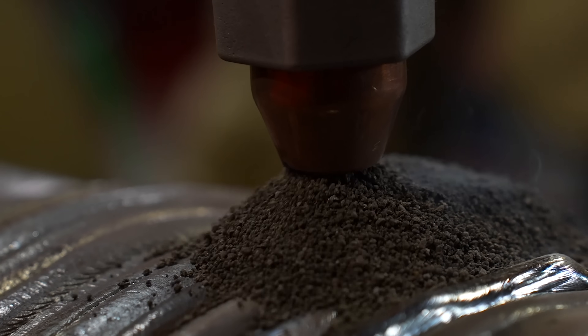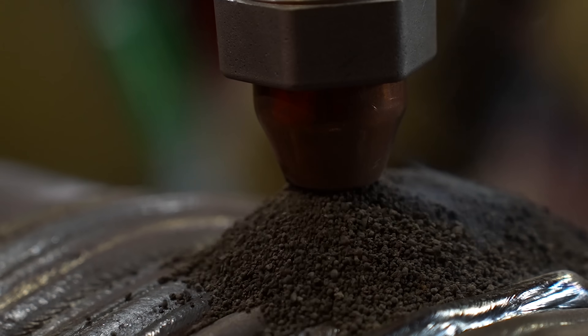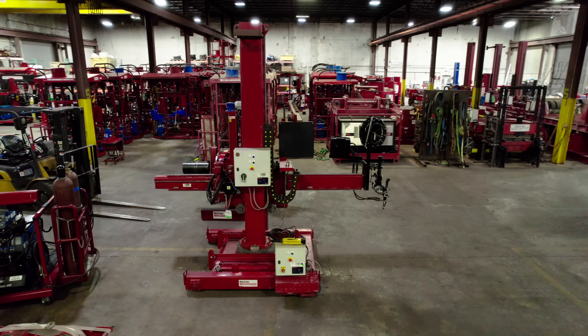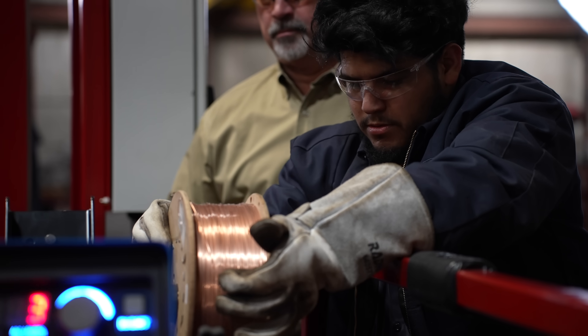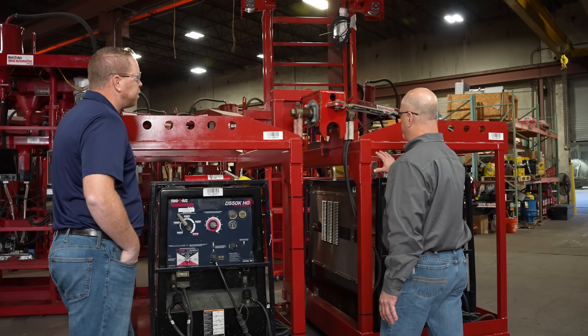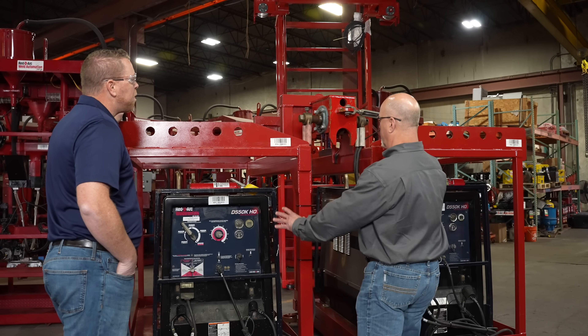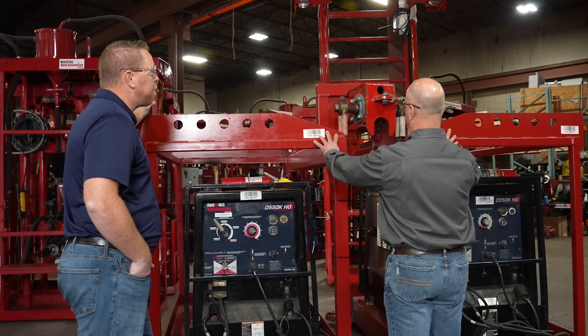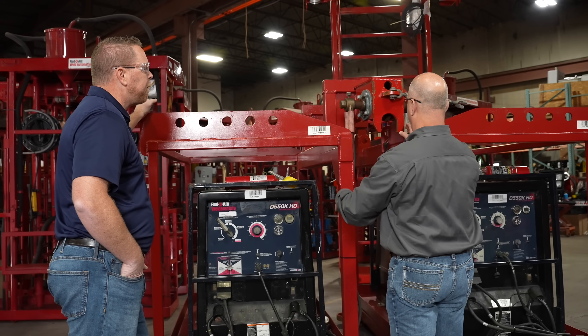Redi-Arc has extensive expertise in submerged arc welding systems such as LT7 tractors, manipulators with various sub-arc power sources, singular and tandem wire sub-arc welding heads, wire feeders, and flux recovery management systems. To accompany this equipment, we have high-performance diesel engine driven welders available in a wide range of outputs up to 750 amps with 20,000 watts of auxiliary power, and multi-process welders and semi-automatic wire feeders.